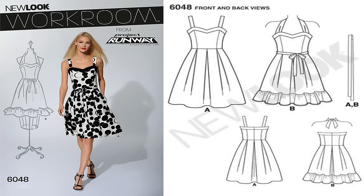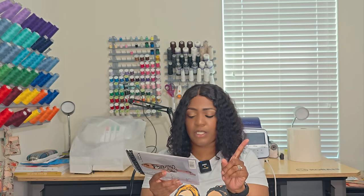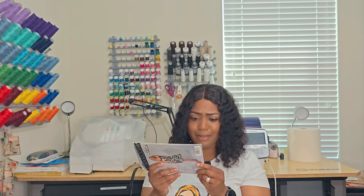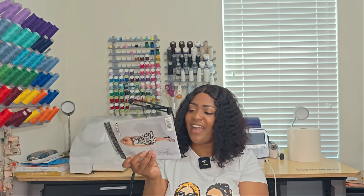Moving on to 6048 — another Project Runway pattern. I love this one! I love that sweetheart-style dress. In terms of notions, you need a 14-inch zipper. It doesn't show clearly where the zipper goes, but I think it's on the side. I don't like zippers under my arm, so I'd probably move it to the back and use an invisible zipper instead. If you don't want a zipper at all, you can size up that seam allowance by five-eighths of an inch — but then you have to figure out how to get it over your head! Write it down: 6048.